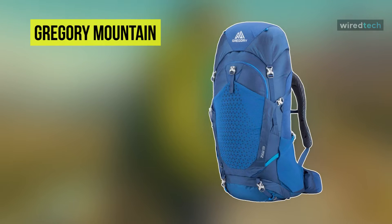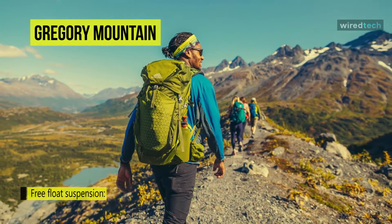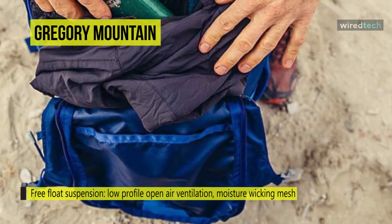Next up on the list, we have the Gregory Mountain Zulu Hiking Backpack. It has a free-float ventilated suspension featuring the 3D Comfort Cradle Hip Belt with dynamic flex panels that move with your body's natural movements.